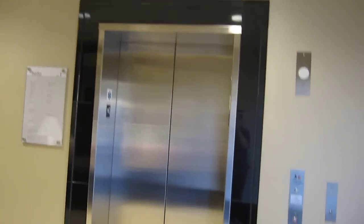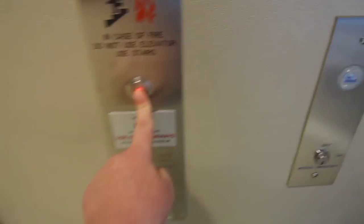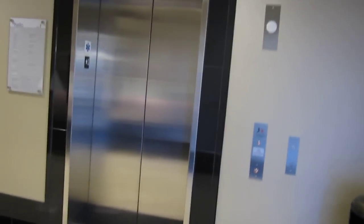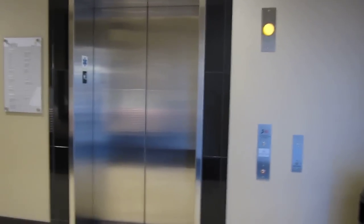This will be the elevator at the Nordstrom Store at the South Shore Plaza Shopping Center, Braintree, Massachusetts. It's a 400A, installed in 2010. Here it is.